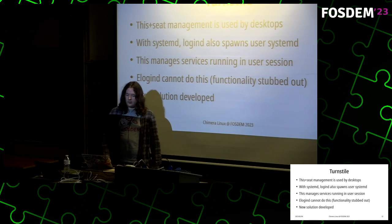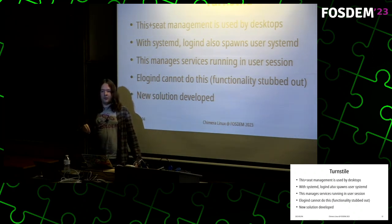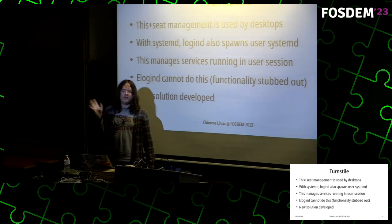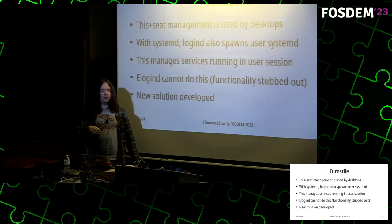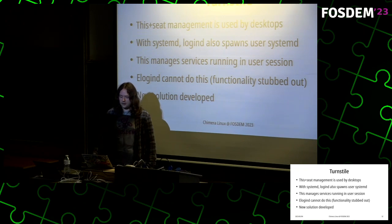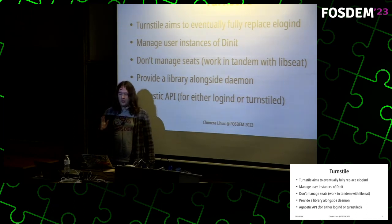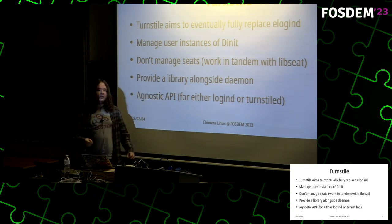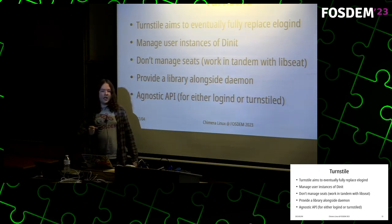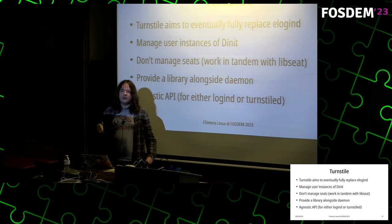With systemd, logind also spawns a user session of systemd which acts as a service manager running as your user to run user services. elogind cannot do this because it has no idea what other init system or user service manager you might be running, so this functionality is removed. This is one of the reasons I developed Turnstile — it aims to eventually replace elogind. It was originally created just to manage user instances of the init, but when running in parallel with elogind they sometimes need to share information.